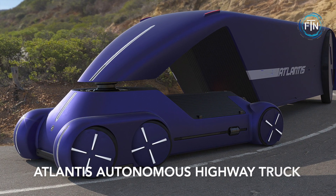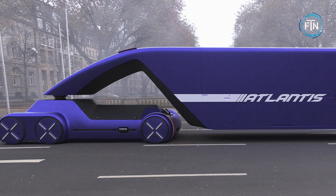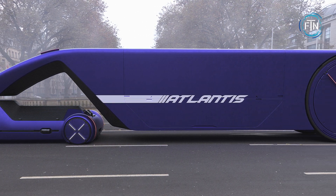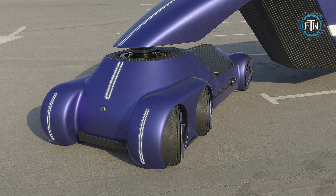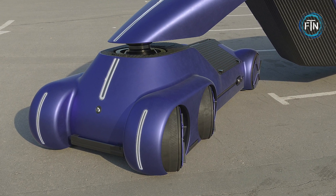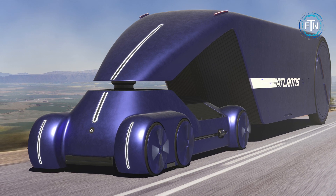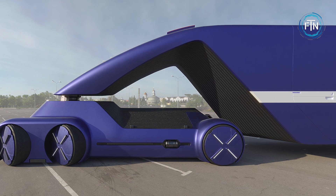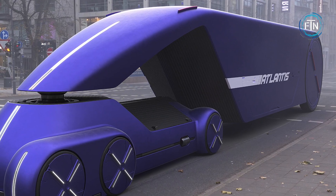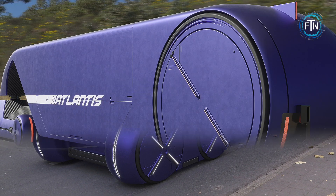The Atlantis Autonomous Highway Truck introduces a radical and futuristic vision for the world of goods hauling. This innovative concept reimagines the traditional truck design by emphasizing autonomy, efficiency, and groundbreaking features. At the forefront of the Atlantis concept is its fully autonomous nature. Unlike conventional trucks, Atlantis lacks a traditional cabin, offering instead a streamlined and aerodynamic body that seamlessly connects to an equally aerodynamic trailer.